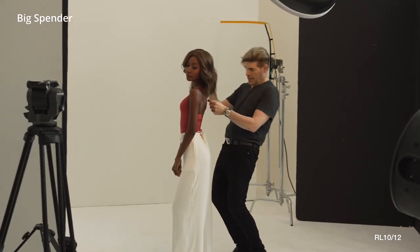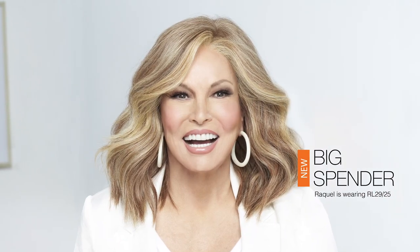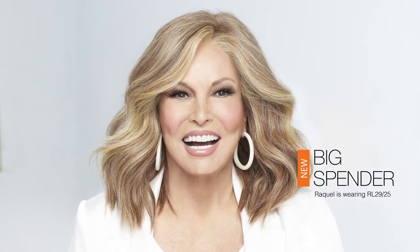Whether you're heading out for a night on the town or simply want to add some extra oomph to your everyday look, these modern waves and comfortable fit will make you feel like a true VIP every time you wear Big Spender.